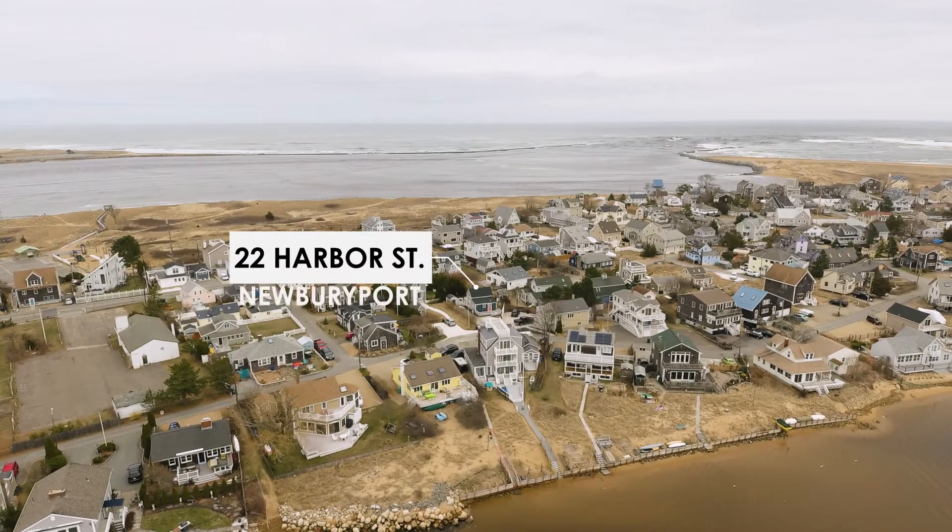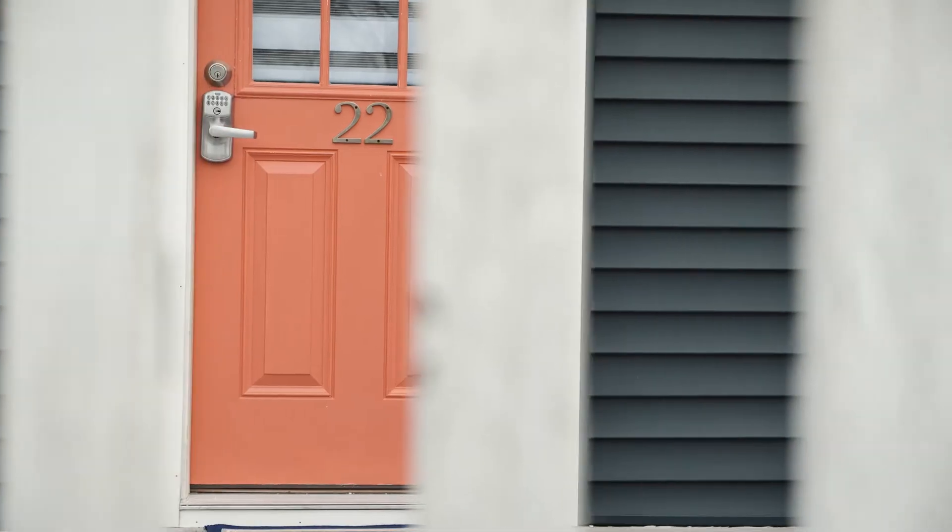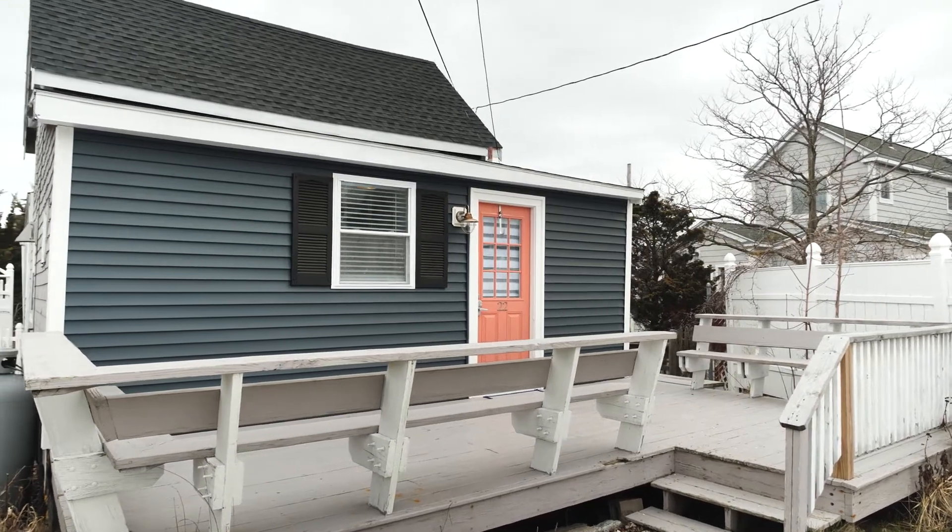Hey guys, Kim Frenari with Bentley's Real Estate. Today we're going to take a quick look at my newest listing located at 22 Harbor Street in Newburyport on Plum Island. Come on, let's take a quick look through.